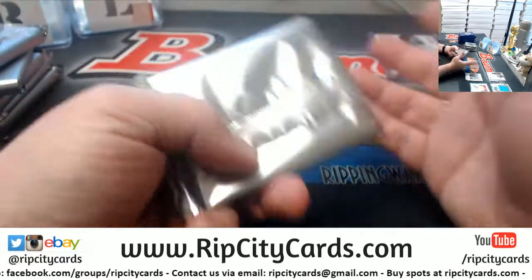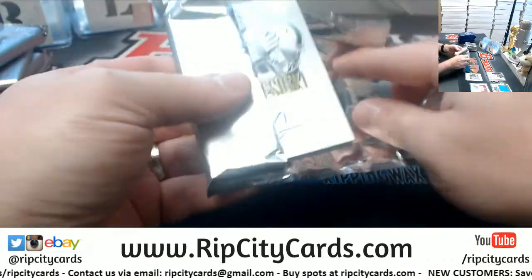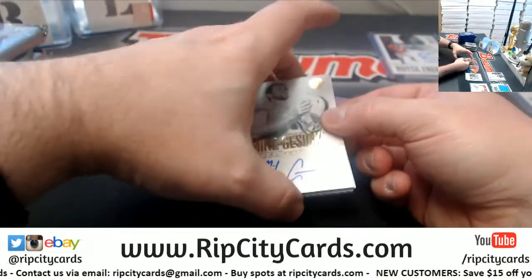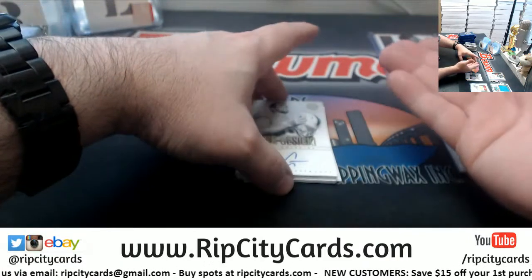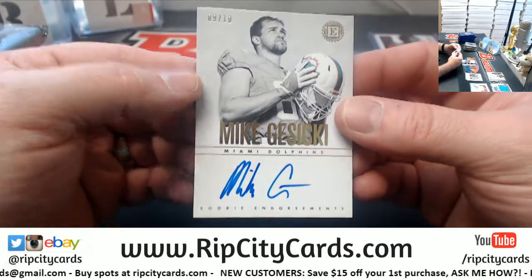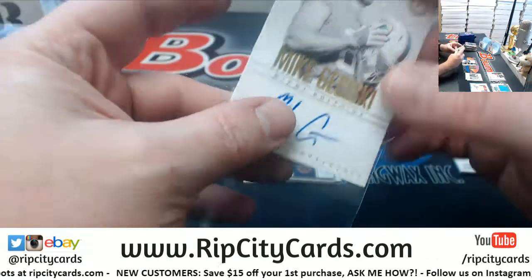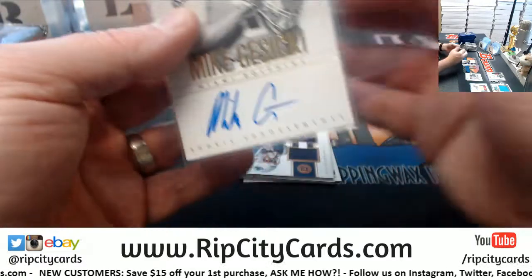Either an auto or a patch auto — great. There might be buybacks. I don't know for certain, I've not seen one. But they're just like this set, but some of them graded. Gusecki to 10 for the Dolphins. There's a ton of low-numbered stuff in this.